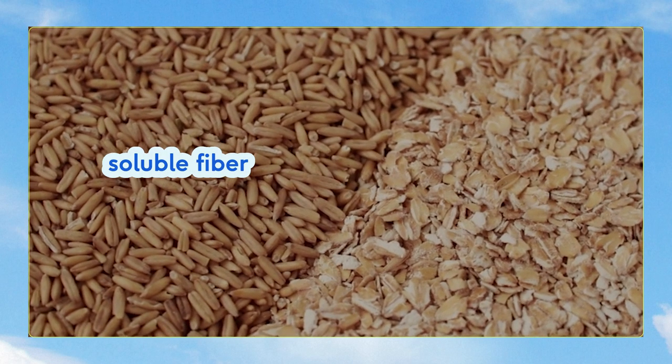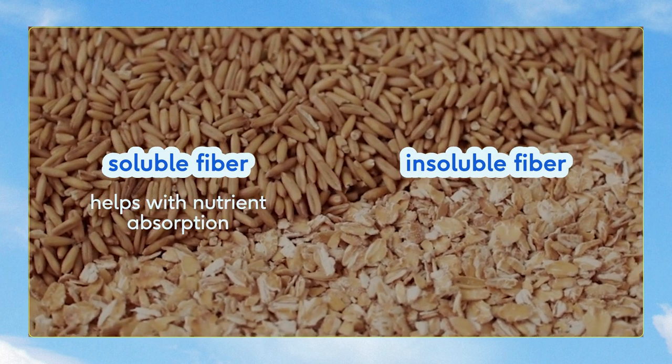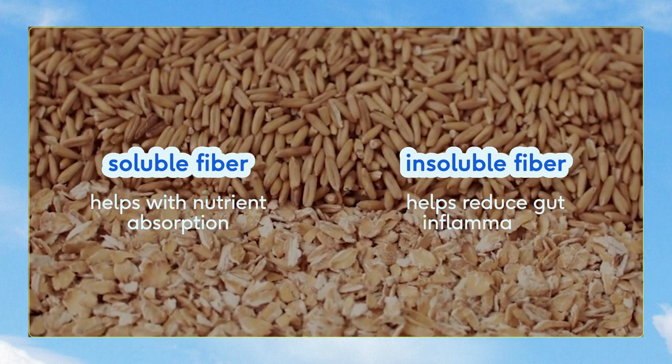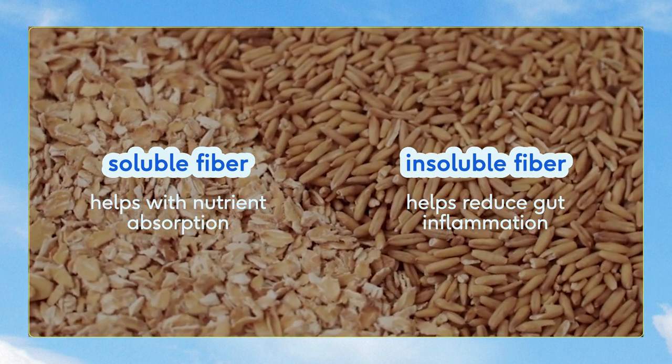There are two types of fiber that your dog needs: soluble fiber and insoluble fiber. Soluble fiber helps with nutrient absorption, while insoluble fiber helps reduce gut inflammation, and together they help with overall gut health.